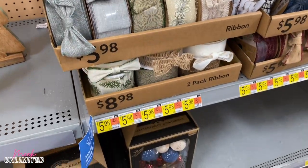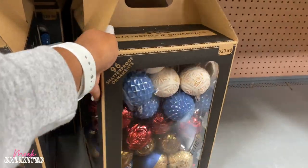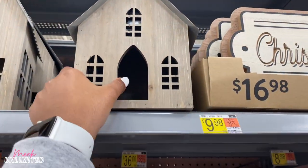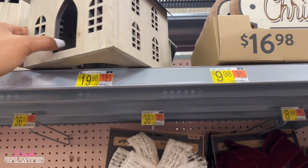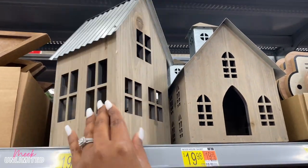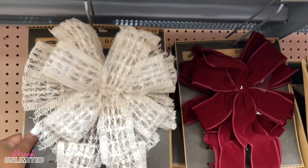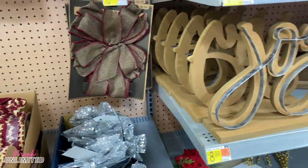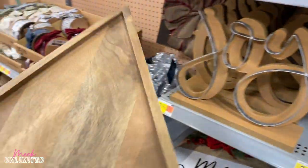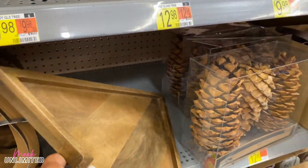These are $5.98, and then some shatterproof ornaments for $29.98 — there are 96 that come in here. I love these colors too. I have some wood houses here — wood house short for $19.98 and this one is $19.98 as well, wood house tall. Some bowls here for $8.98. Joy $8.98. Another tray right here is the Christmas tree tray. So you have choices: the star or the Christmas tree. Some pine cones here.